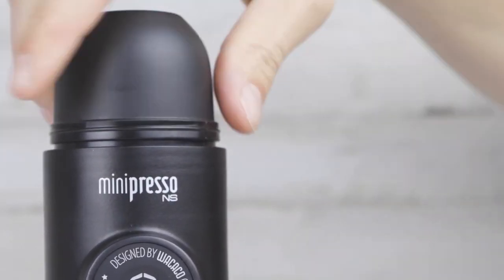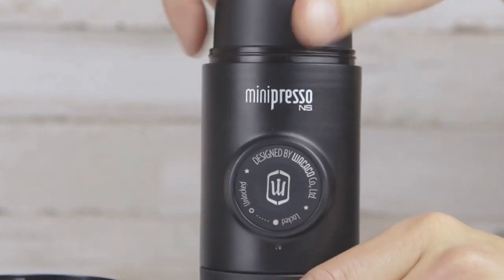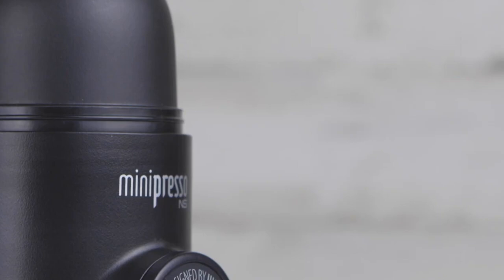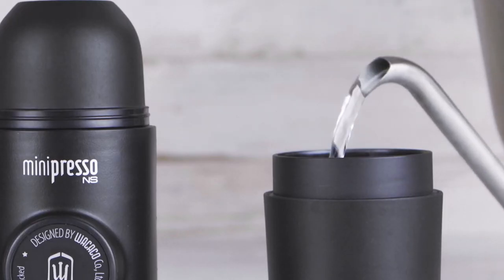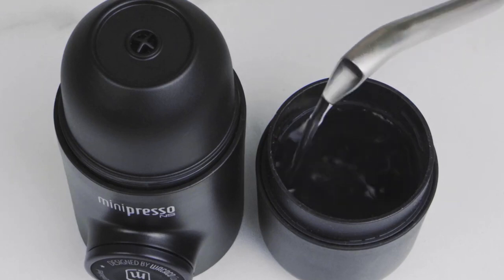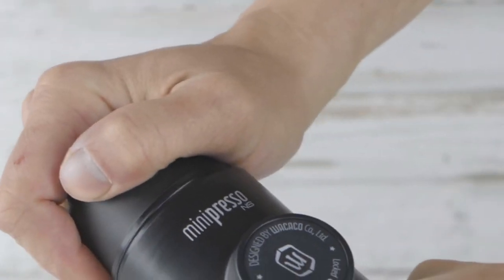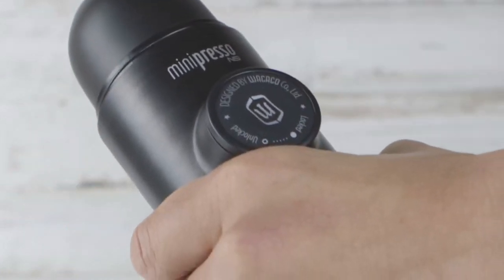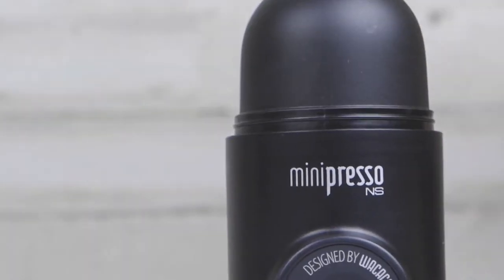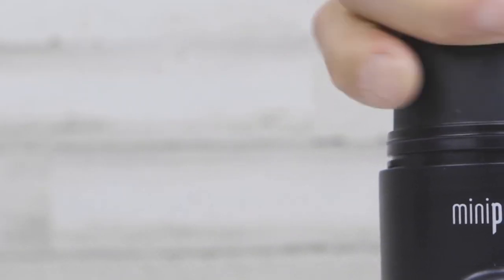Besides its sleek and modern form design, the Mini Presso features an innovative semi-automatic piston, which makes it simple to use. With the piston's assistance, small amounts of water are injected into the coffee adapter and after a few pushes, the perfect extraction pressure is achieved and a rich espresso is produced. Importantly, compressed air, nitrogen dioxide cartridges, or electricity are not needed — it is hand-operated only, so you're free to make the coffee beverage you love anytime you want.